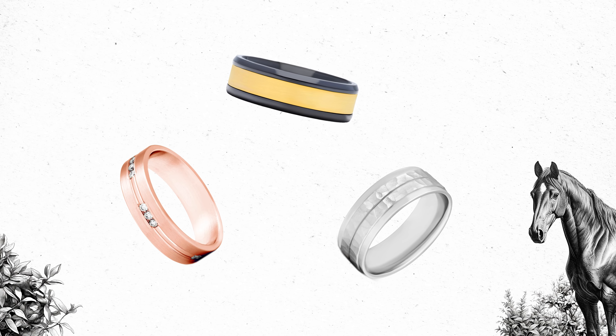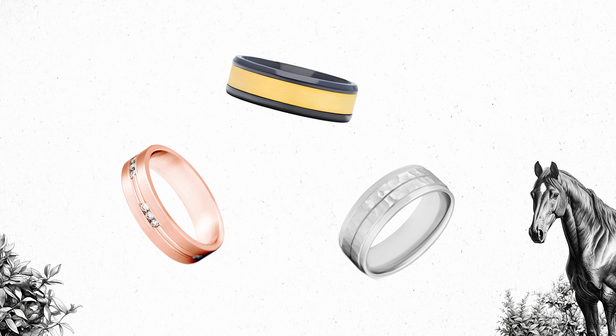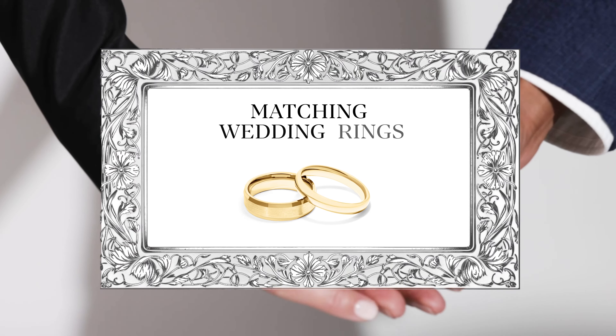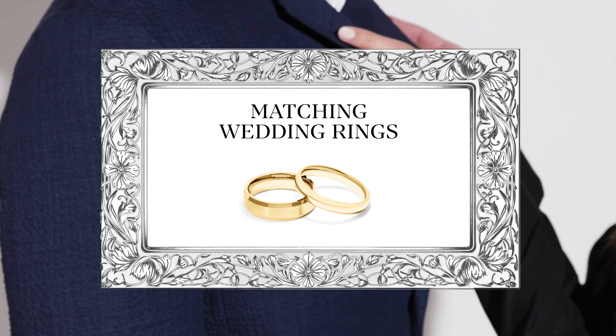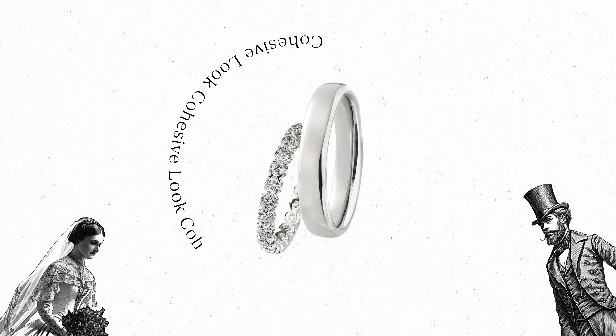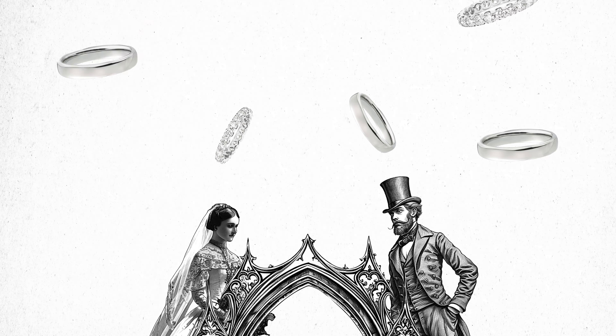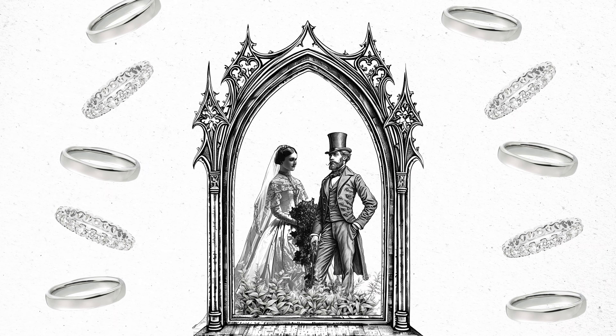Diamond, carved, and two-tone rings also come in alternative metals, meaning there is a ring out there for every personality. With so many options available, you can easily match your wedding ring to your partner's. Matching wedding rings offer a cohesive look while maintaining the individuality of each ring — what better way to capture the essence of your romantic journey together?